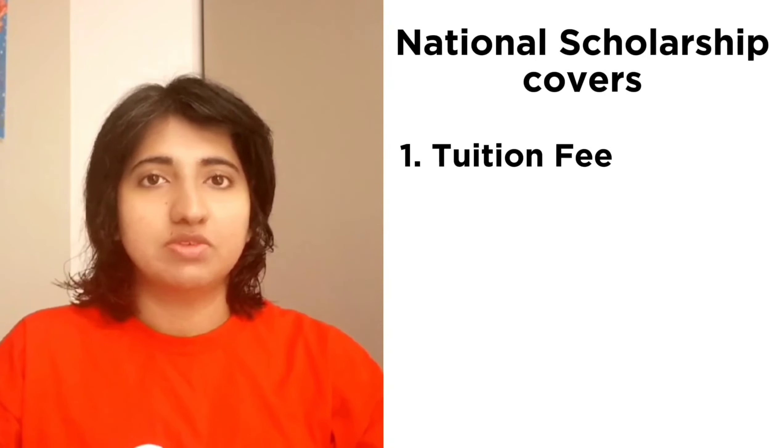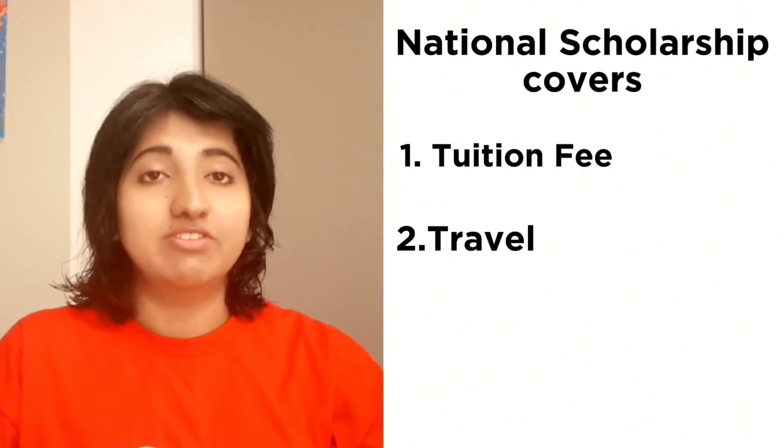There is a tuition fee, travel grant, and living allowance. For national scholarships, you apply to the HEC or whatever authority you have. You submit your application to the authority, and there is usually an aptitude test. Then they make a decision on whether to give you the scholarship or not.